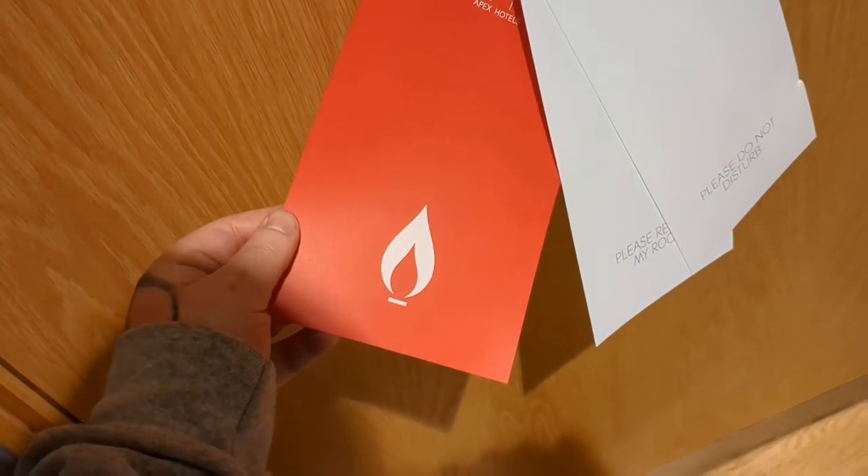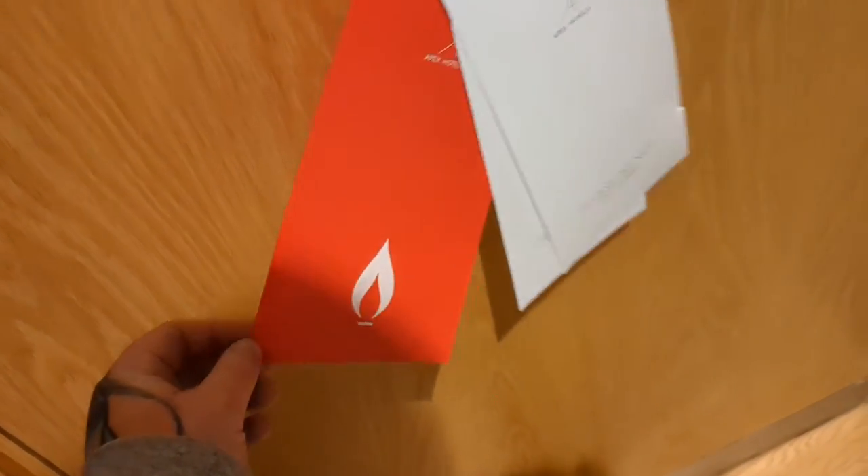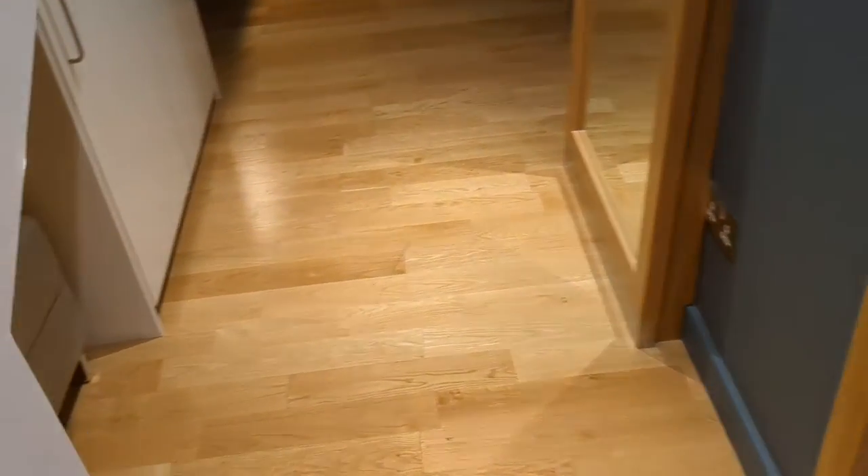And I'm not actually sure what that is — leave a comment, let me know, I've never seen that in a hotel before. Turn around, in the room to the right there's a bathroom — I'll show you guys that in a bit.